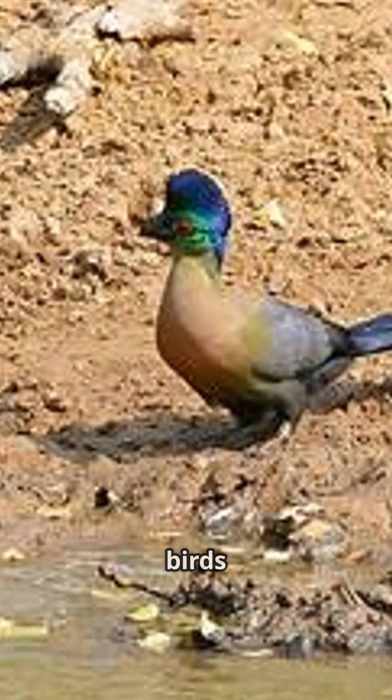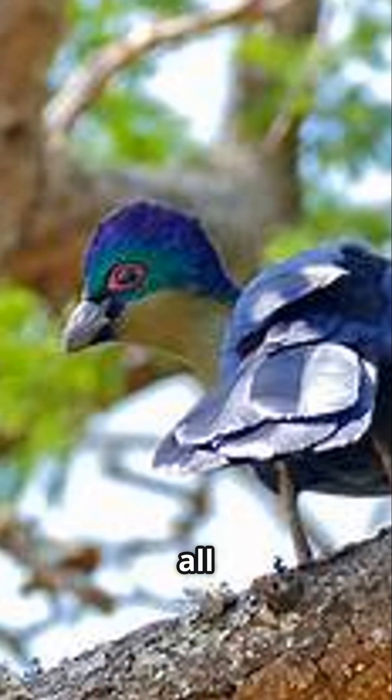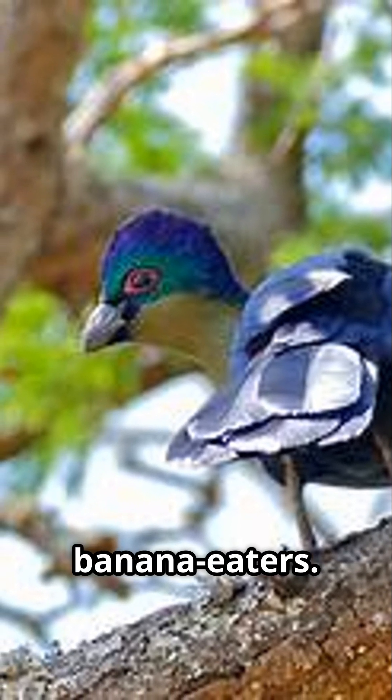They're often called go-away birds because of their loud honking calls. And guess what — they belong to a family all their own: Musophagidae, which means banana eaters.